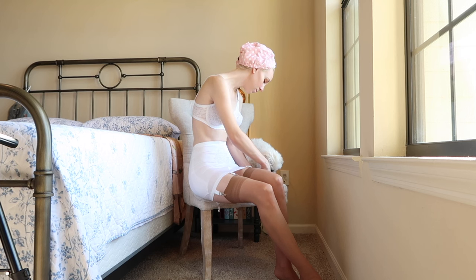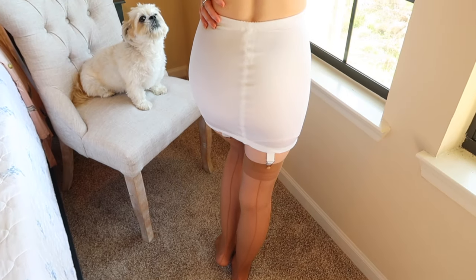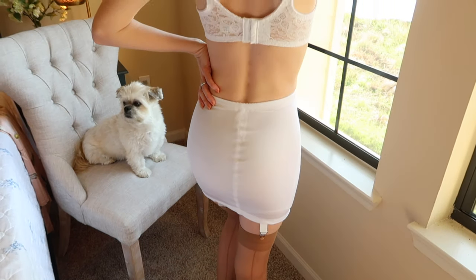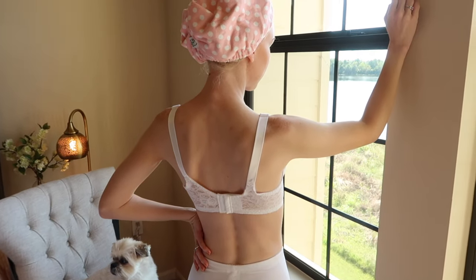Stockings were worn in the 1940s and would reach thigh high and be attached to your girdle. The seam on the back of the leg was very popular. Some women who could not afford stockings during this time would actually draw a line on the back of their leg.